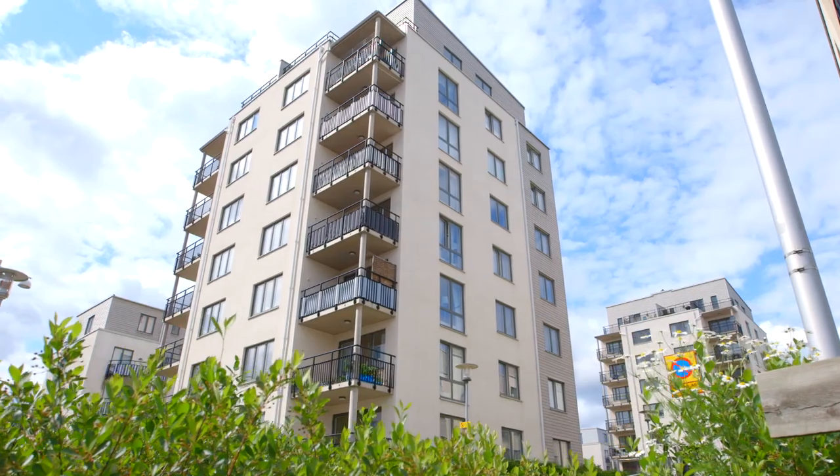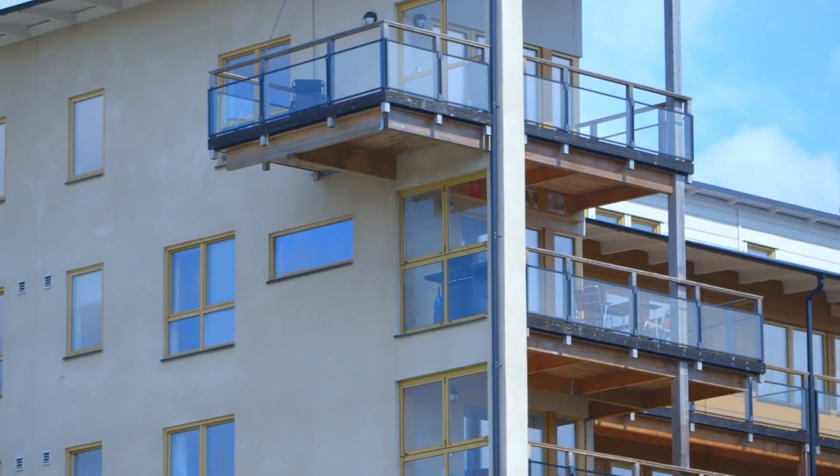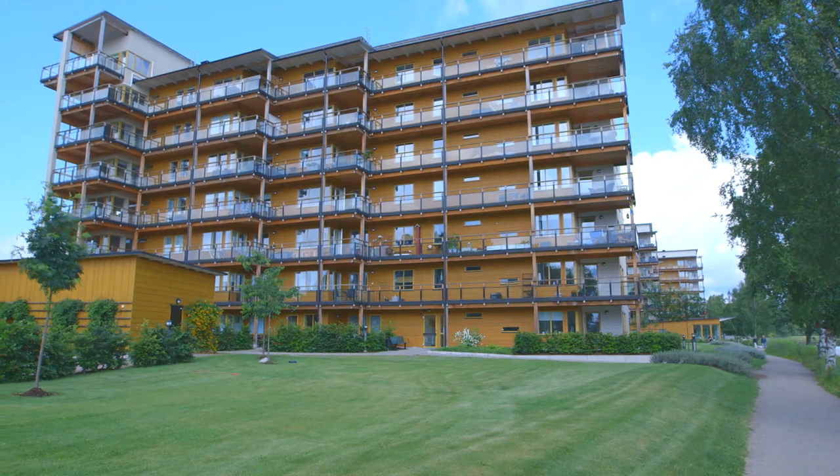Buildings in particular use a lot of energy, and that is why the city has focused on the construction sector. With support from the EU, they've initiated highly efficient new constructions, including Sweden's largest new timber build.